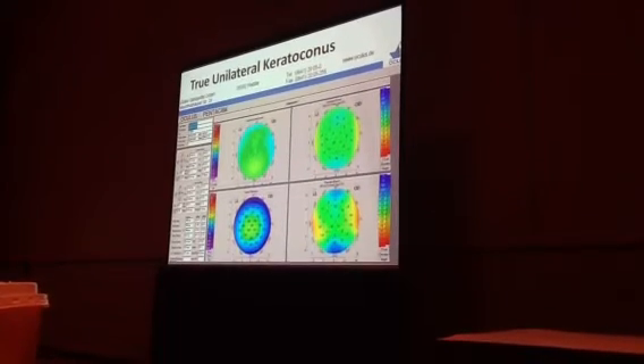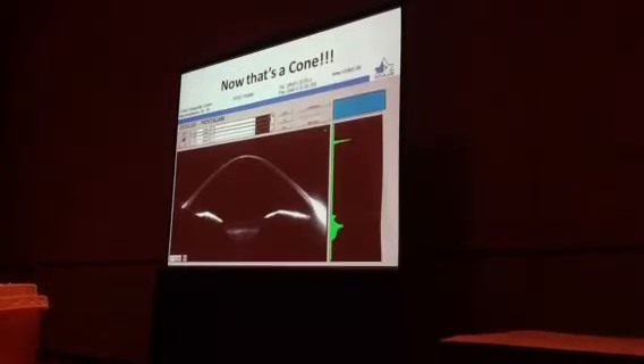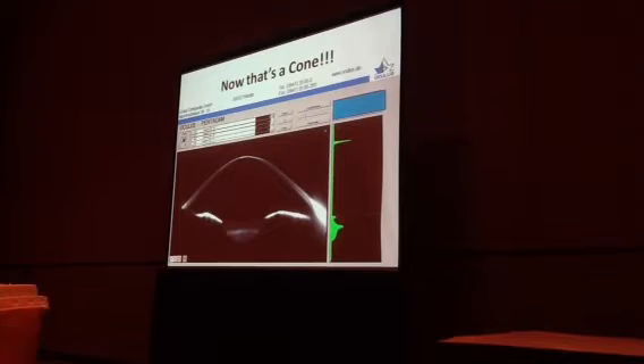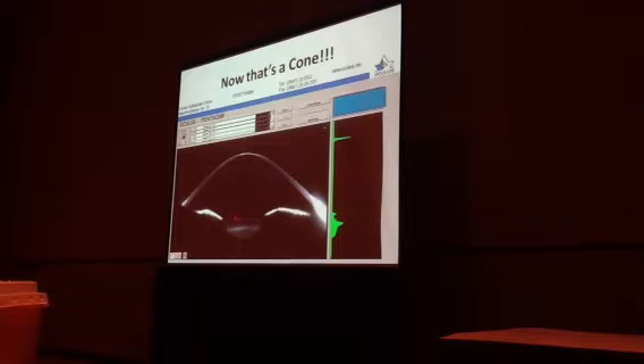I consider this, at least with this technology, to be a unilateral case. We've been following this patient and they've had no progression. That's probably the steepest cone — or the most elevated cone — I've ever treated. It's a cone, and it's pretty deep.